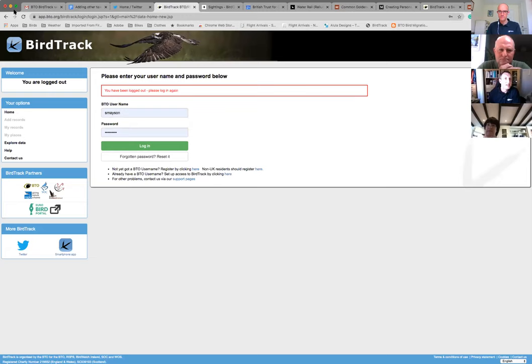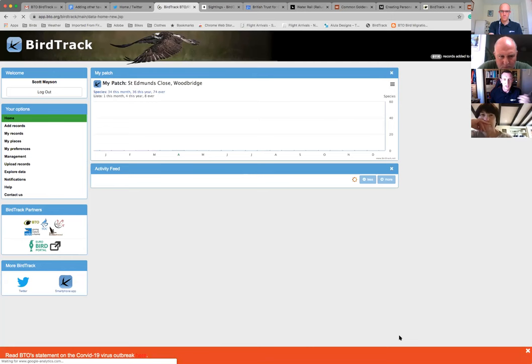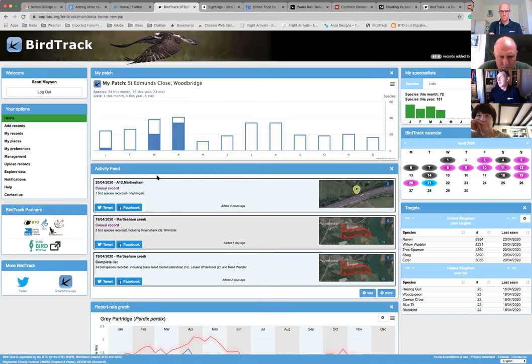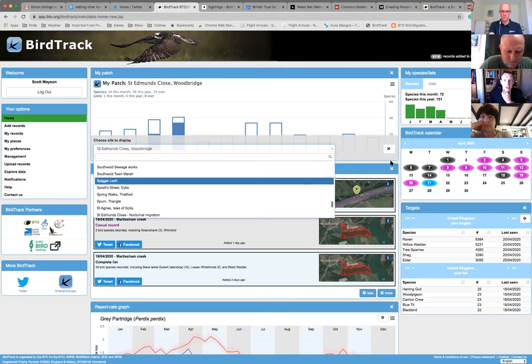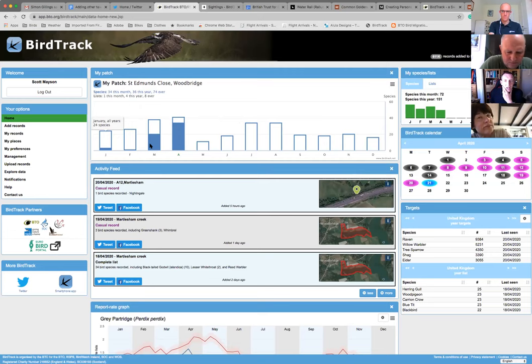So hopefully you can now see the BirdTrack website. Once you've signed up and logged in, the first thing you'll see is the home page. There's a New Patch widget which shows the number of species you've seen at a particular location. You can change the location by clicking on the name to get a list of all the places you've created in BirdTrack.